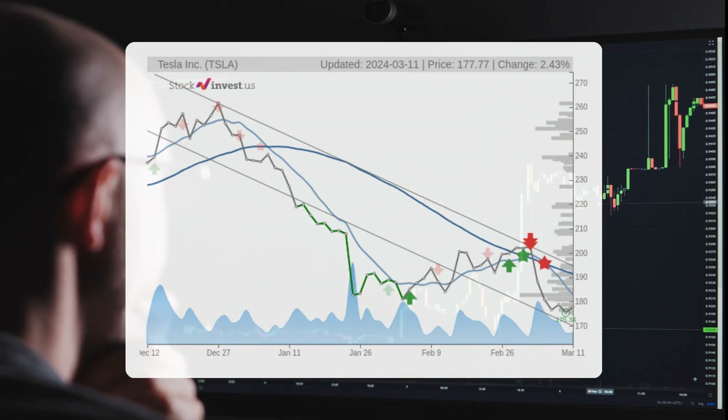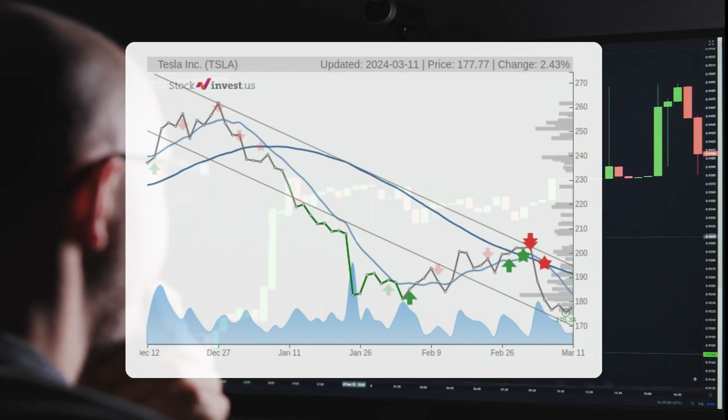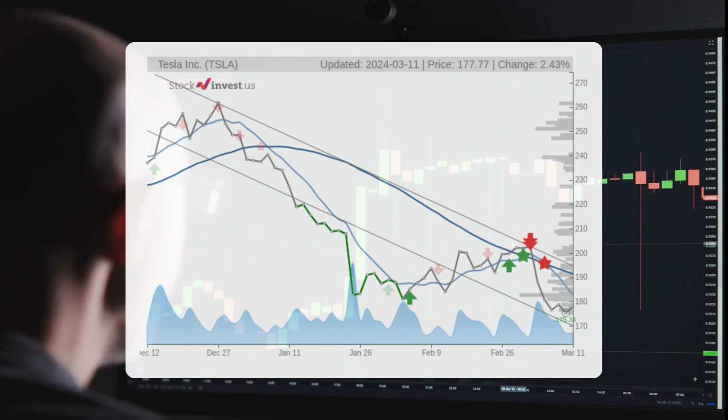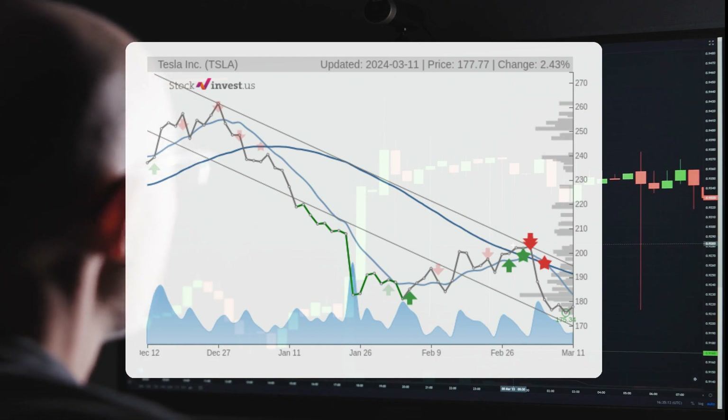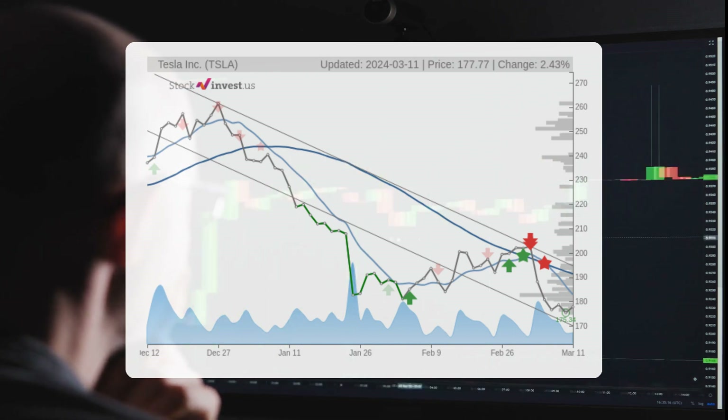Looking ahead to the next 12 months, there is an expected 6.12 percent change, with a potential return between 0.96 percent and 81.94 percent, resulting in a price range of $179.48 to $323.44.